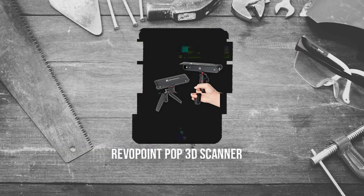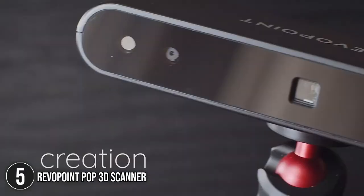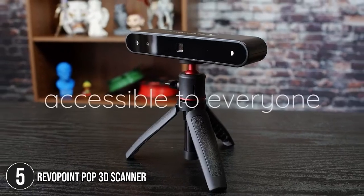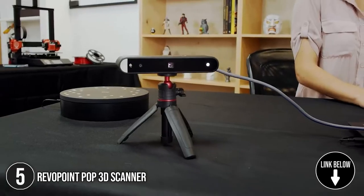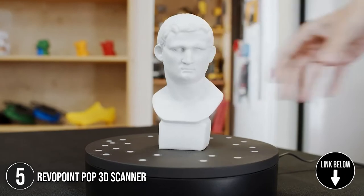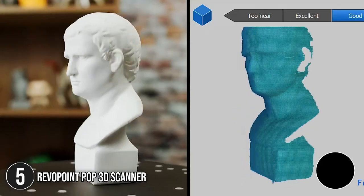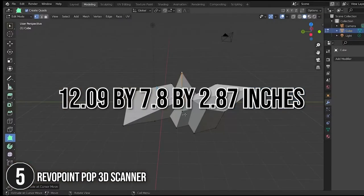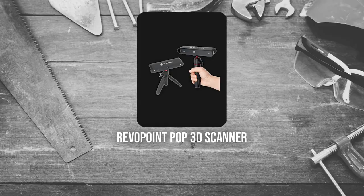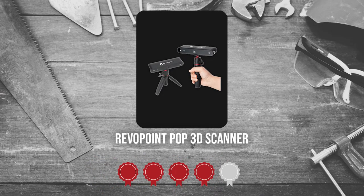The fifth 3D scanner on our list is the Revopoint Pop 3D Scanner. The Revopoint Pop is a highly complex yet compact imaging device that performs the same functions as industrial-level 3D scanners but at a far lower cost. It has binocular structured light and 0.3 mm capturing precision, making it safe for any environment or object. It measures 12.09 x 7.8 x 2.87 inches and weighs 7.05 ounces. Trustedshoppingguide.com has awarded the Revopoint Pop 3D Scanner a 4 badge rating.